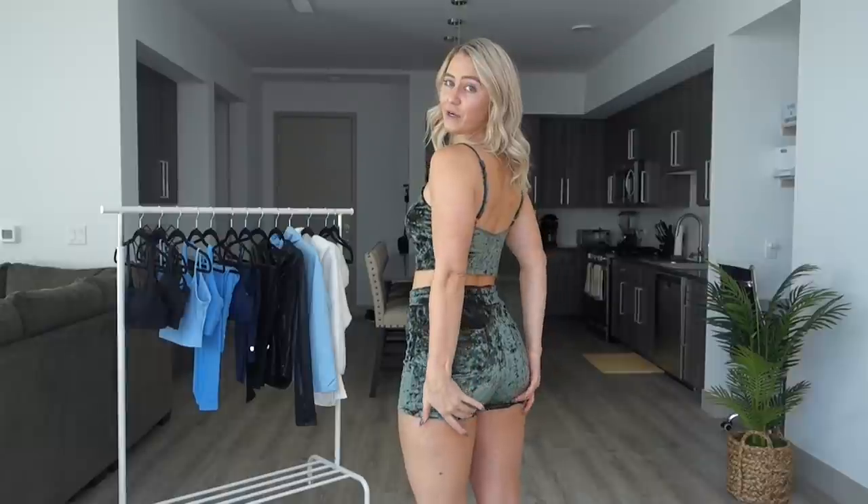Keep in mind these are very short shorts — only about a one-inch inseam, stopping right underneath the booty. This is an outfit I'm probably not going to wear anywhere besides lounging around the house. But I could also sleep in this; it's pretty comfortable, nothing too restricting or digging in. So honestly you could wear this as PJs.